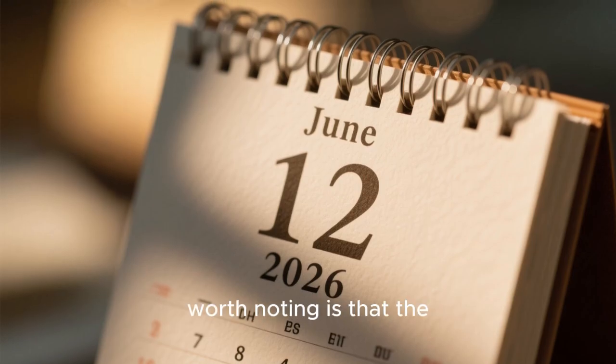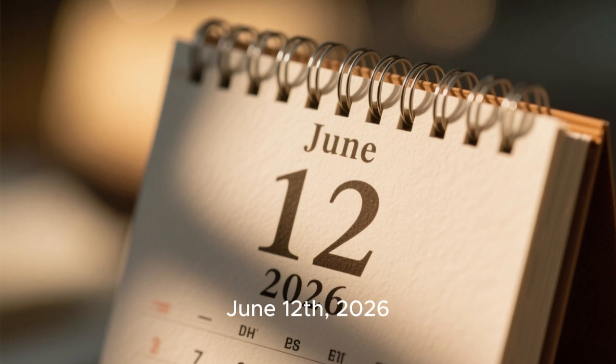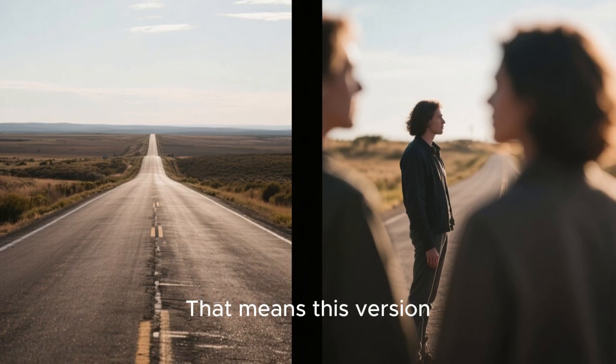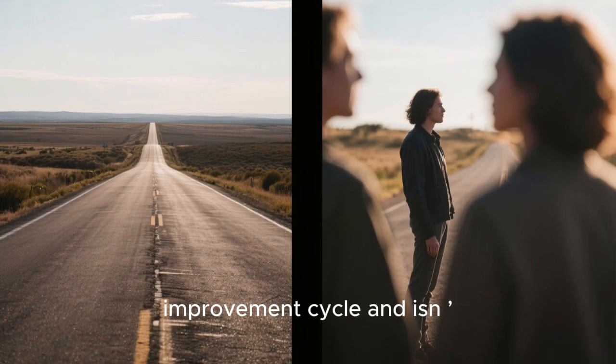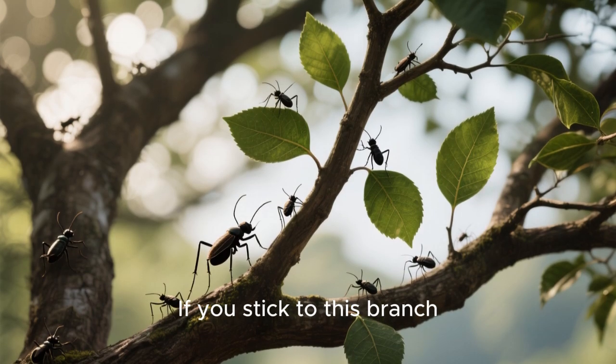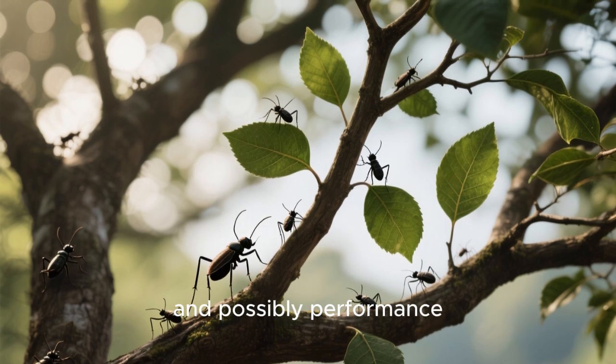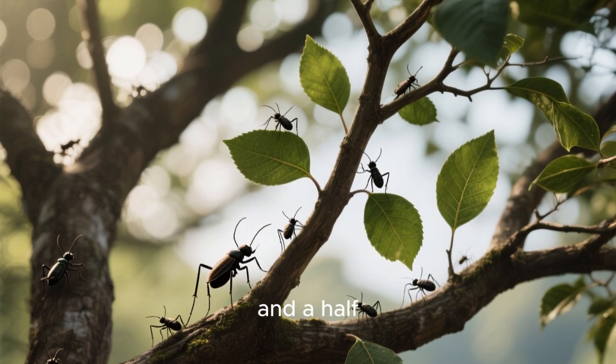Another detail worth noting is that the 25.8 series will continue receiving updates until June 12, 2026. That means this version is part of a long-term improvement cycle and isn't going away anytime soon. If you stick to this branch, you can expect more bug fixes, refinements, and possibly performance improvements over the next year and a half.